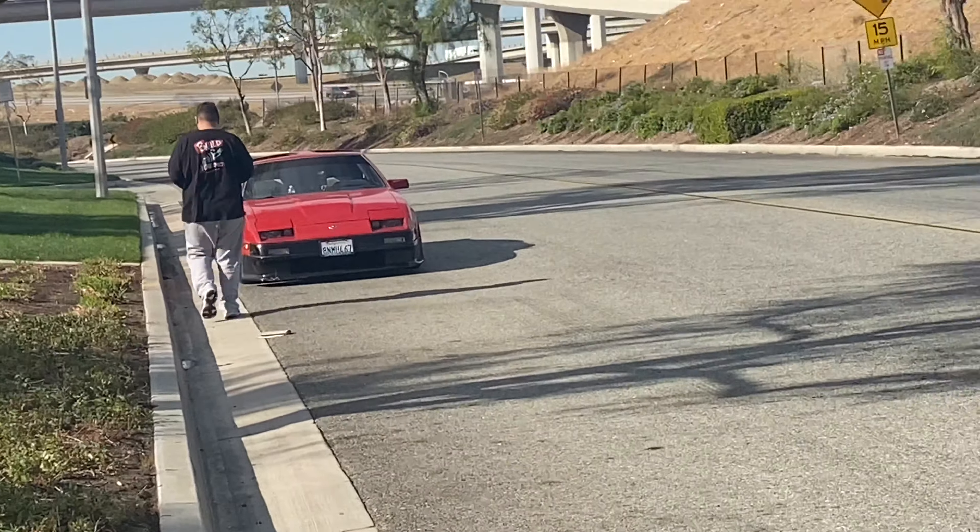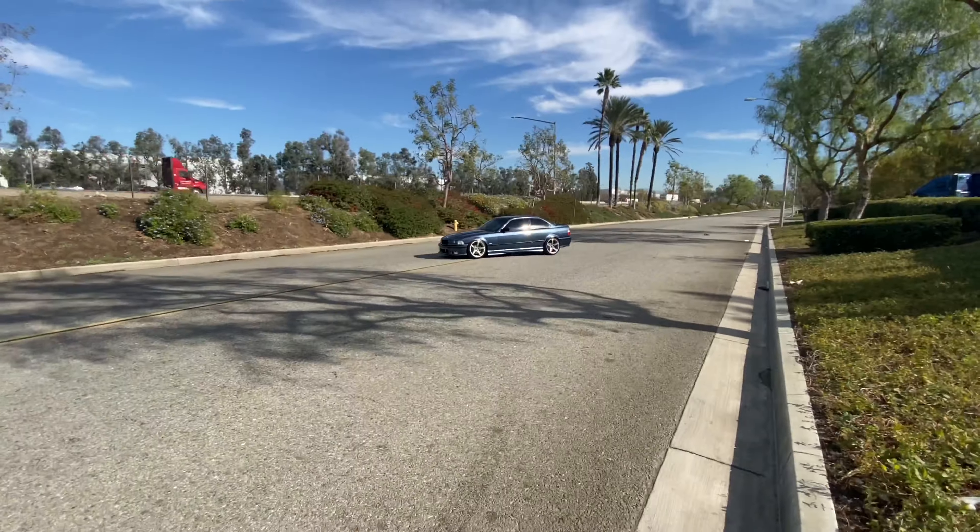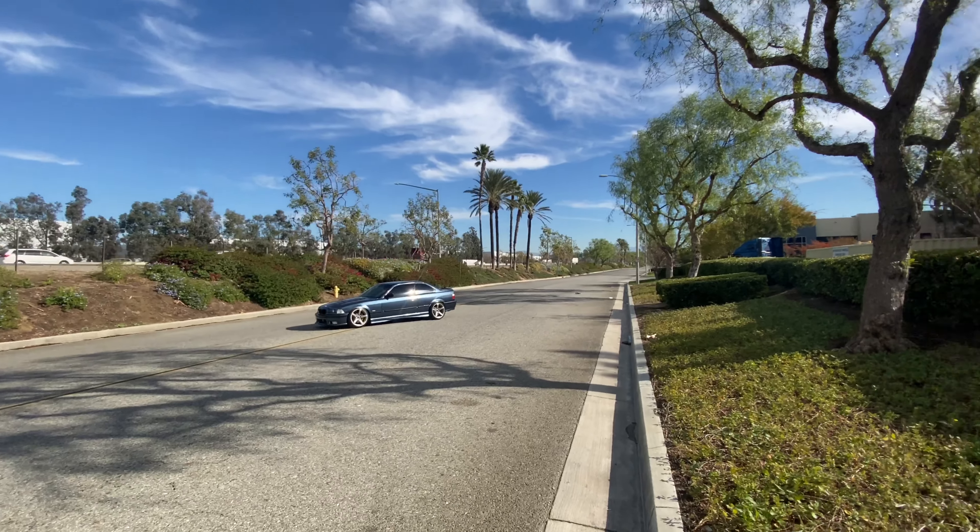My guy over there shooting the E36 — nice setting over here.